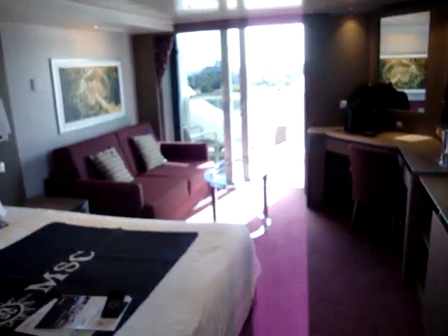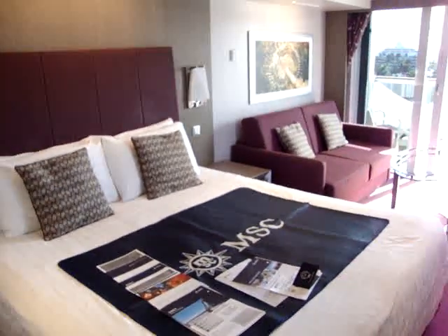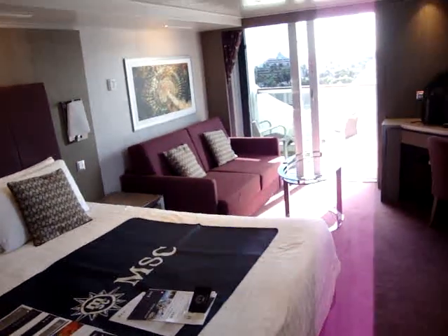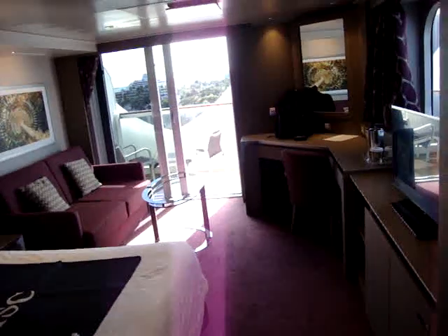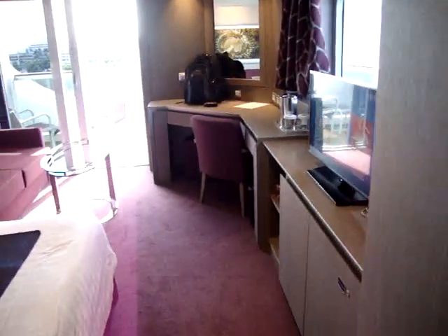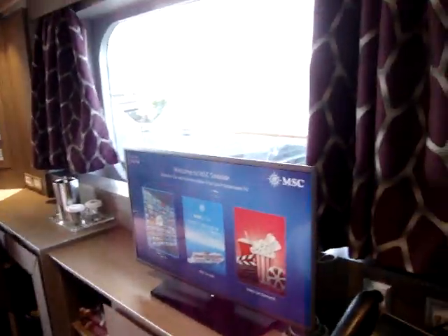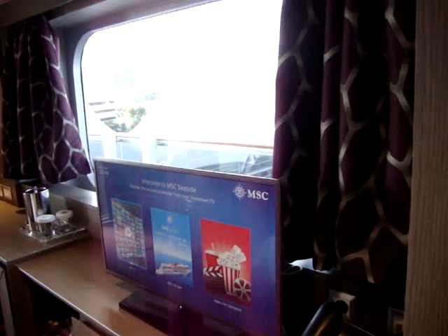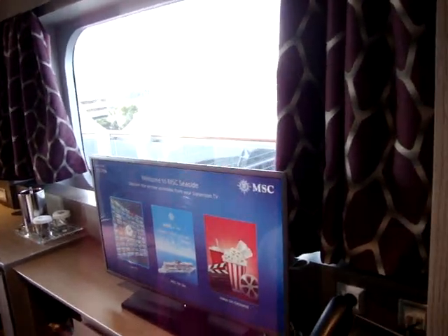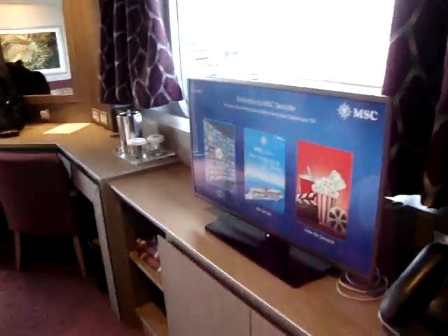Initial impressions of the room: the bathroom might take up a little more room, but it's about the length of a regular balcony room. It certainly feels wider — I'd say about three feet wider. One of the biggest advantages for someone like me who craves light and sunlight is this extra window.